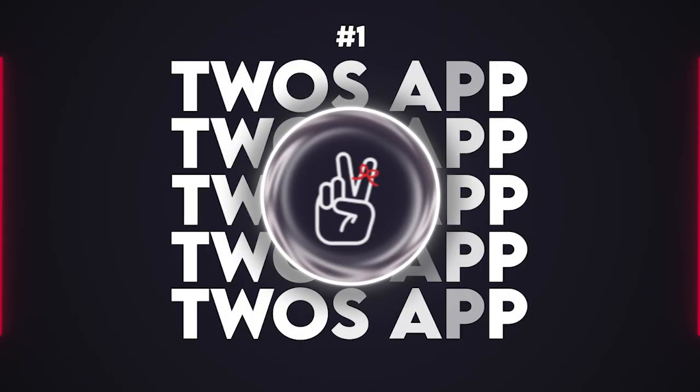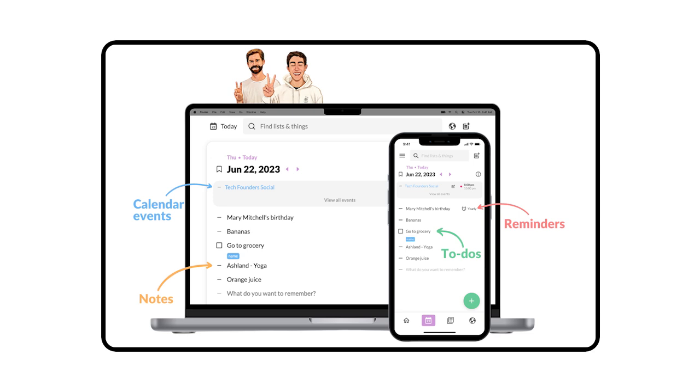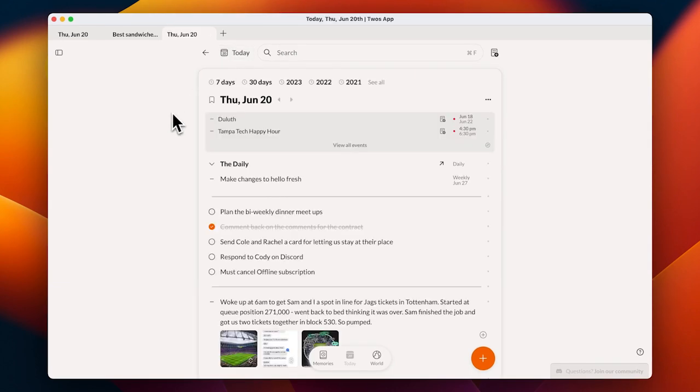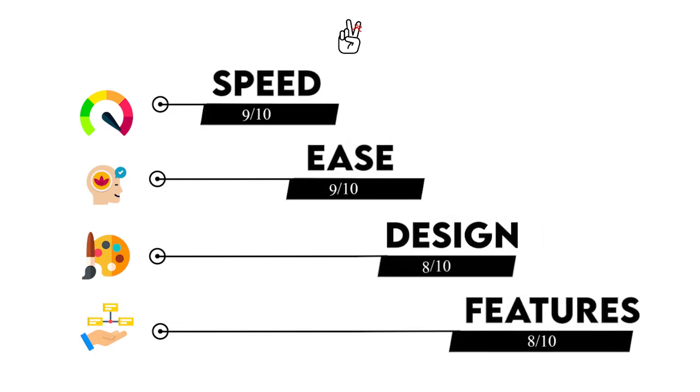Finally, let's talk about our number one spot, which ironically is Twos. We've saved Twos for last because really, it's not a note-taking app at all — it's a place to write things down you want to remember, which is what we should all be looking for in a digital companion to organize our lives and achieve peace of mind. What sets Twos apart is its simplicity and speed combined with the power of an all-in-one tool. When you get to know Twos, you'll realize it's the quickest, easiest, all-in-one place to write anything down. We're giving Twos a 9 in speed, a 9 in ease, an 8 in design, and an 8 in feature richness.